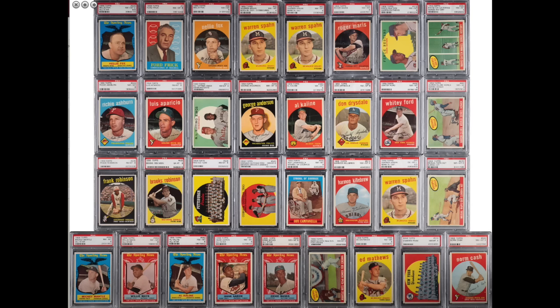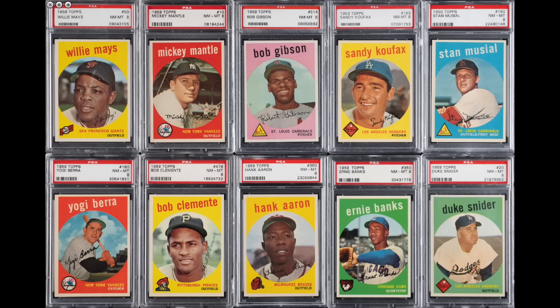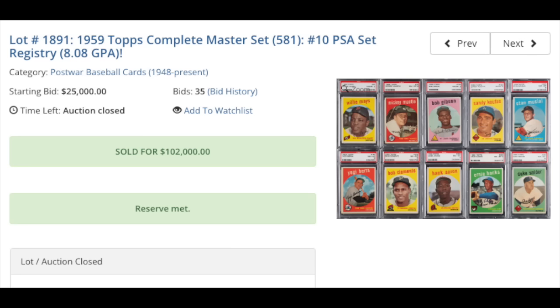That brings us to our top ten. Leading us off at number ten is a 1959 Topps Baseball Complete Master Set. The set contains 572 cards; this set contains 581, as it includes nine variations as well. Every single card is graded by PSA with an overall average just above an eight, and this is the number ten ranked set on the PSA set registry for 1959 Topps. You can see all the big boys there — Mantle, Clemente, Aaron, Mays, Koufax, Musial — all appear to be, for the most part, PSA Near Mint 8s. This sold for $102,000. All prices include the buyer's premium, so the hammer price was a little less, but this is what the buyer paid out-of-pocket for this absolutely beautiful and impressive 1959 Topps Baseball Complete Master Set.